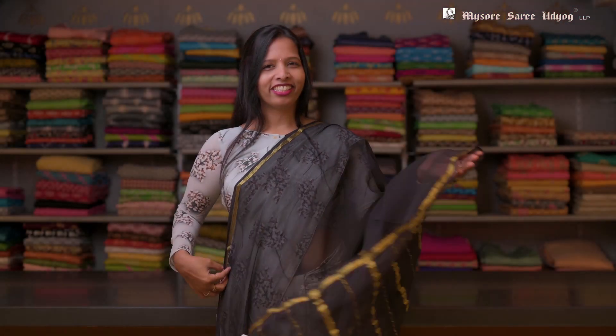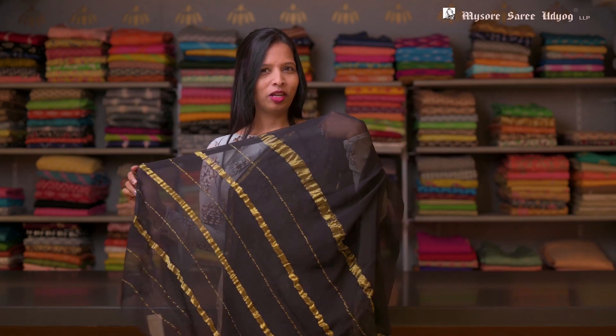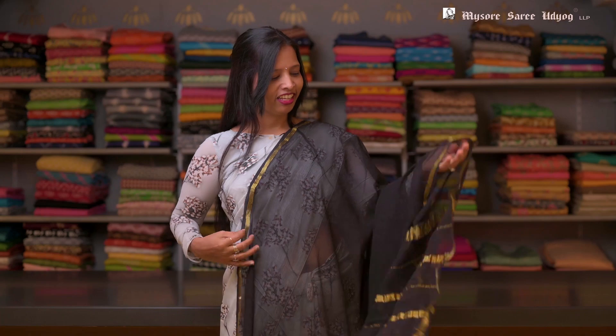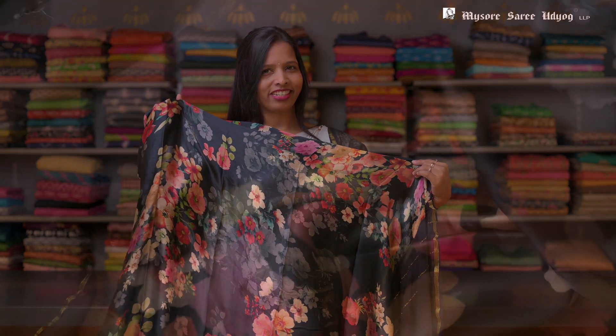Look at this. This is a black silk chiffon saree with a thin border and a traditional pallu. This saree is fully plain and has a beautiful satin floral blouse in it.